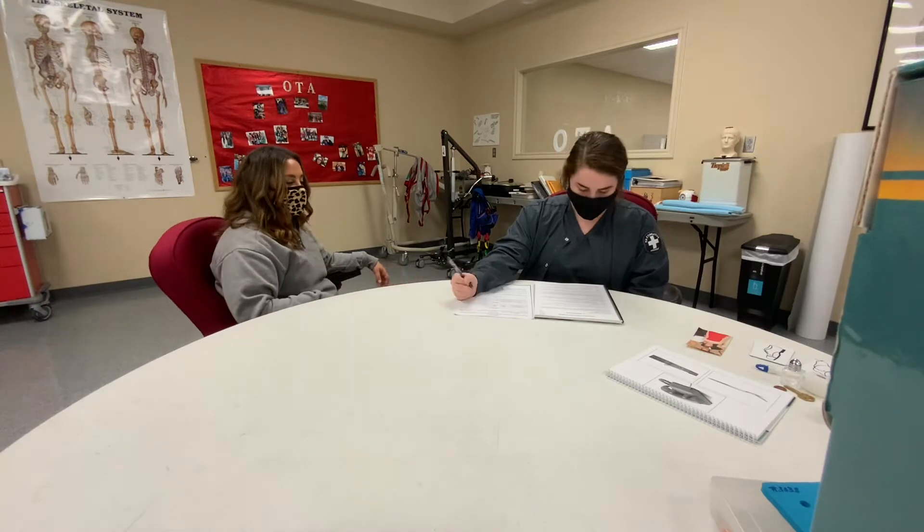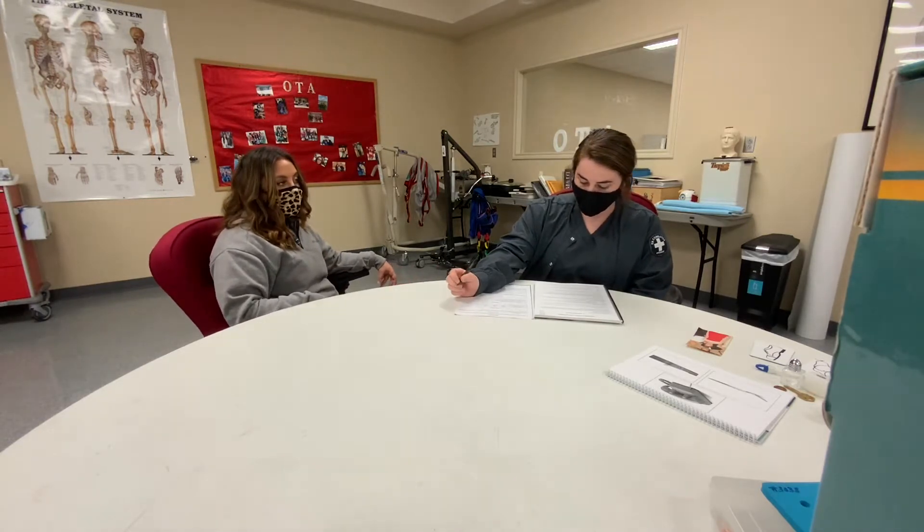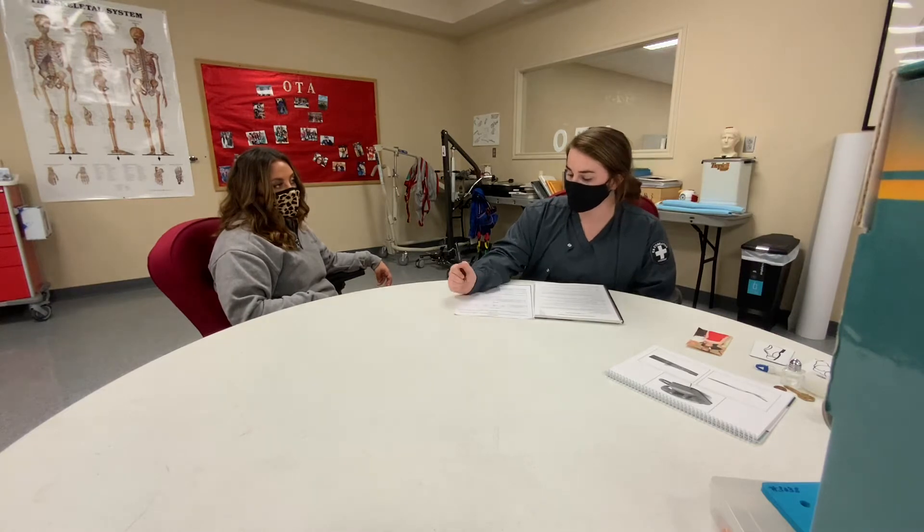What time is it now? Five o'clock. And how long has it been since you first got to the hospital? Three months.